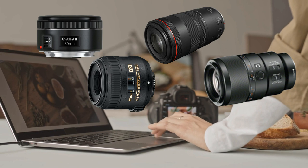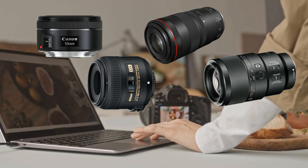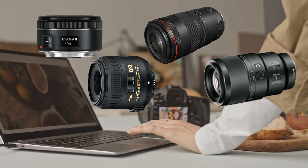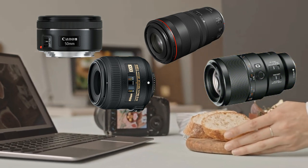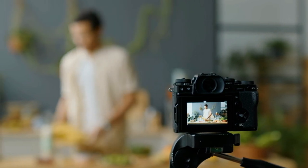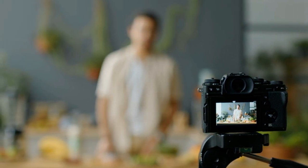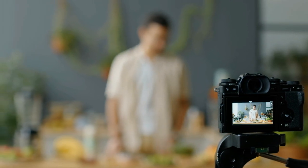There you have it — our top picks for the five best lenses for food photography. Whether you're shooting on Canon, Nikon, Sony, or another camera brand, investing in the right lens can take your food photography to the next level. So grab your camera and start capturing those mouthwatering moments. Thanks for watching and happy shooting! If you enjoyed this video and found it helpful, be sure to give it a thumbs up and subscribe to our channel for more photography tips and tutorials. Don't forget to leave a comment below letting us know your favorite lens for food photography. Until next time, happy eating and happy photography!